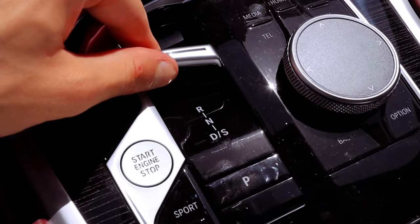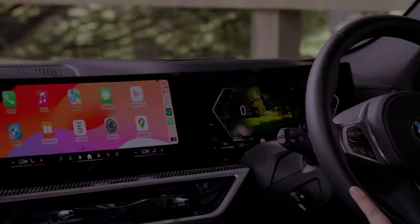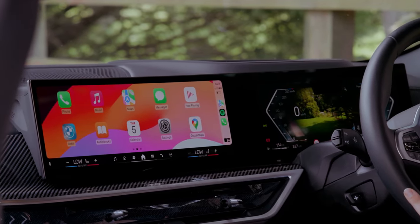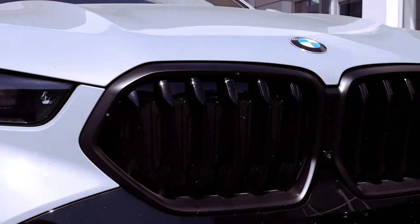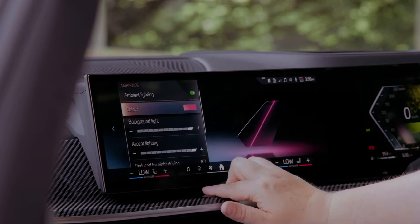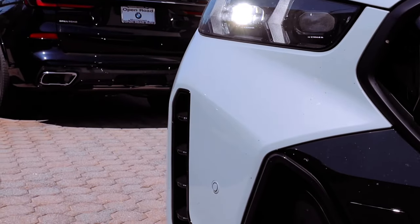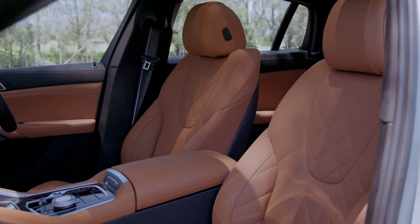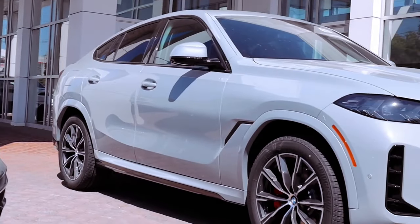The 2024 X6 XDrive 40i goes beyond aesthetics, offering practical features like a towing capacity of up to 7,200 pounds with an available factory-installed trailer hitch — an ideal companion for cross-country moves or adventurous journeys. The standard panoramic moonroof invites the sky into the driving experience, enhancing the sense of freedom behind the wheel.